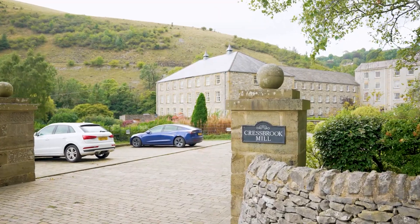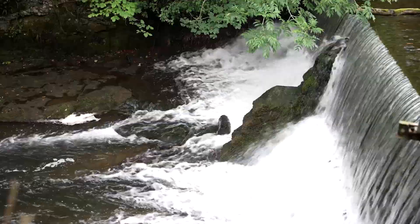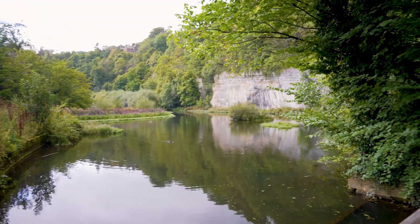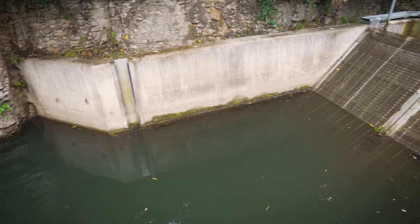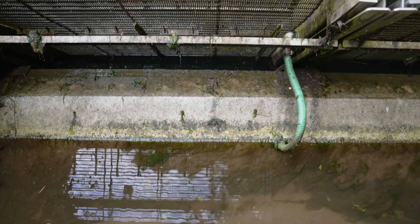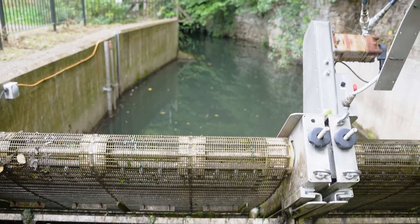I'd recommend anybody with a water intake system that they need to keep clean to have a GoFlo screen. It favours intakes that have got high volumes of flow going through them because if you have a high volume of flow, you're going to accumulate a lot of debris, and if you don't have some sort of automatic system, you'll be down there a lot physically clearing it. Water company pumping stations are our biggest market, but hydropower as well, because they take such a high volume of flow and a big proportion of river flow through them, so they need a very effective cleaning system.